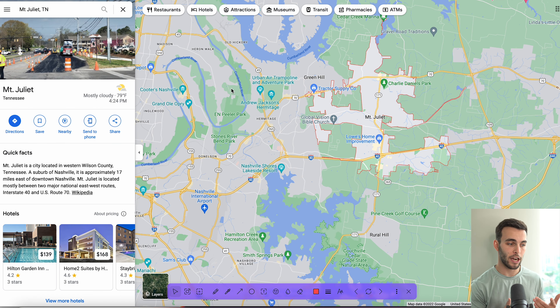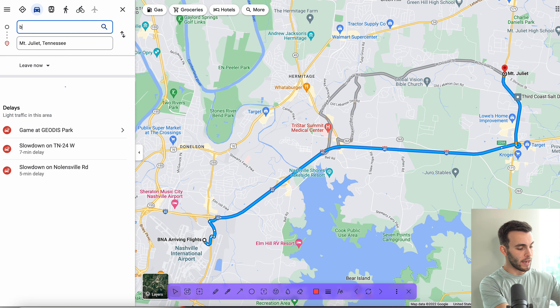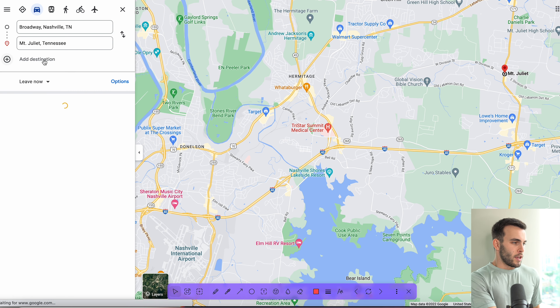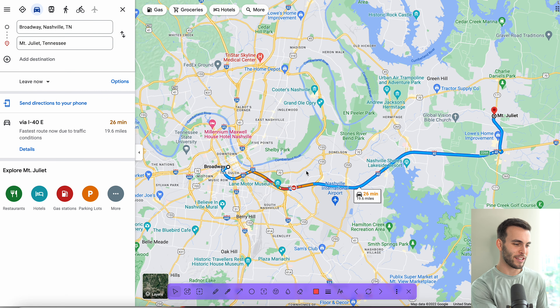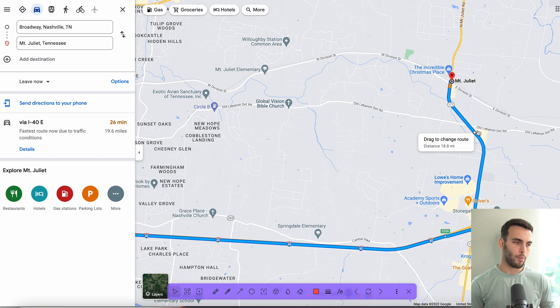In terms of getting to downtown Nashville and the airport, you're actually only 16 minutes away — just over 12 miles to BNA. Now in terms of getting right to the heart of Broadway when you want to go out on a Saturday night, that's 26 minutes, just under 20 miles away depending on where you are in Mount Juliet. So great location — one of the closest on the list — and you have both those lakes right there as well.